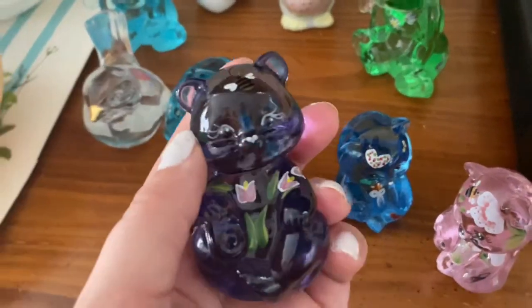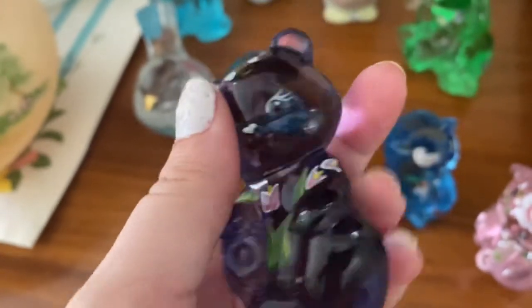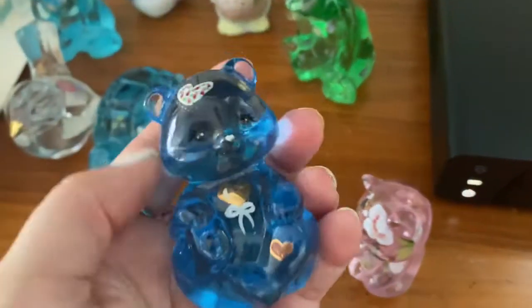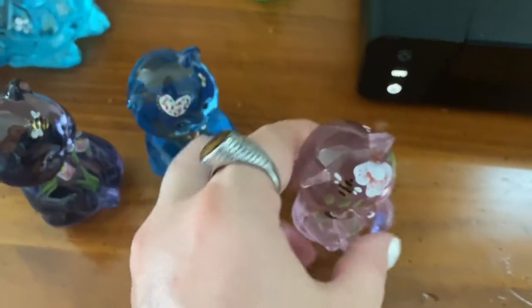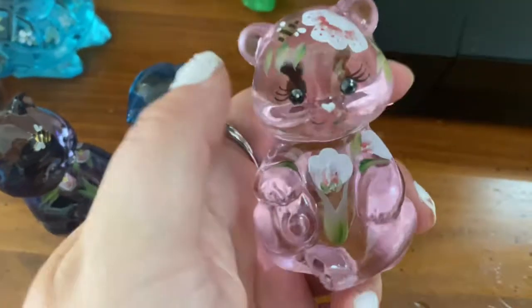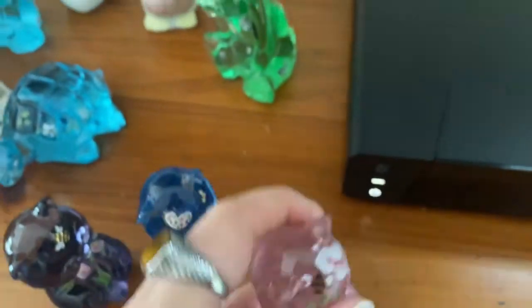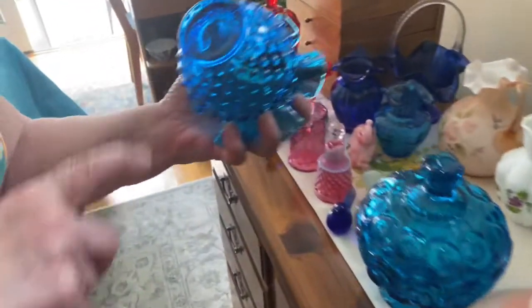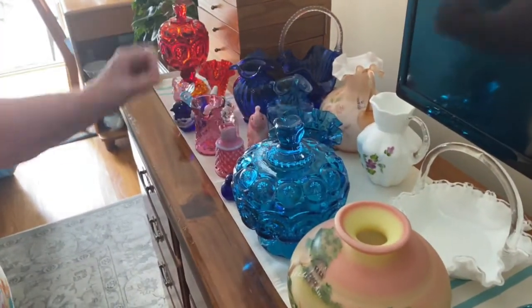Let's see this purple one. I like the blue. This one's cute — look at the eyelashes they did. And I think it's so nice because it's easy. There's Fenton on the bottom. Yeah, you gave me the blue basket like that. But some of them don't have that.